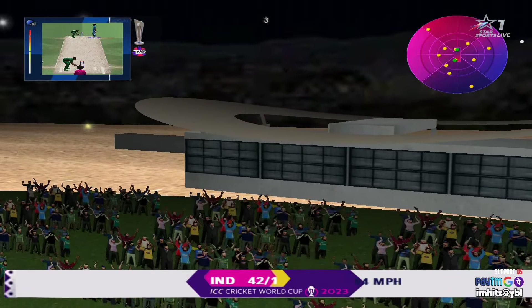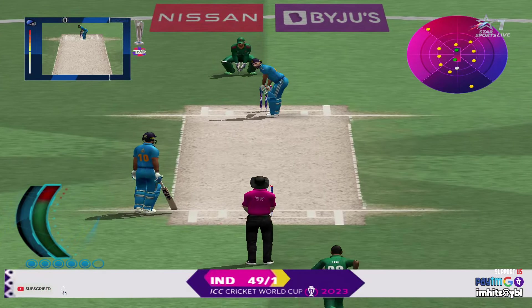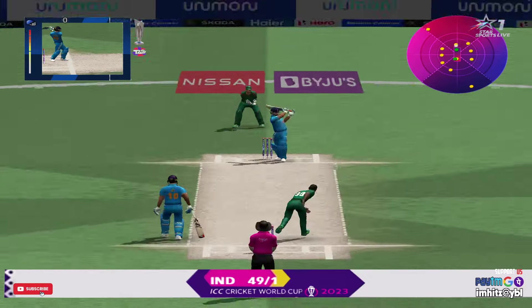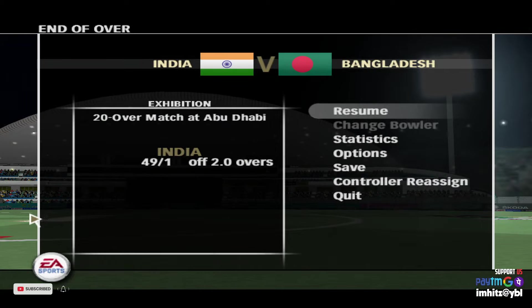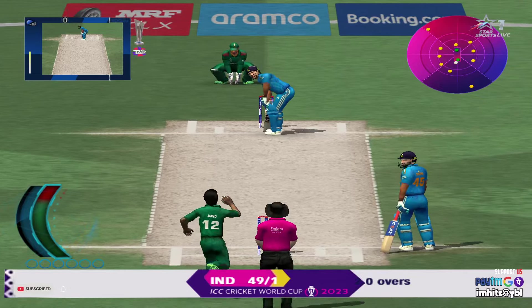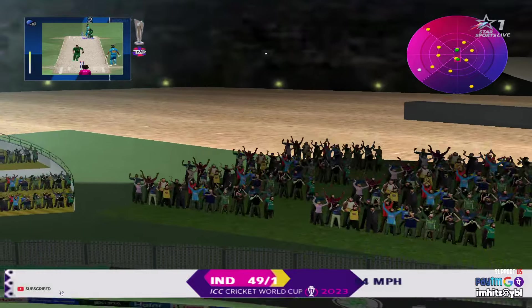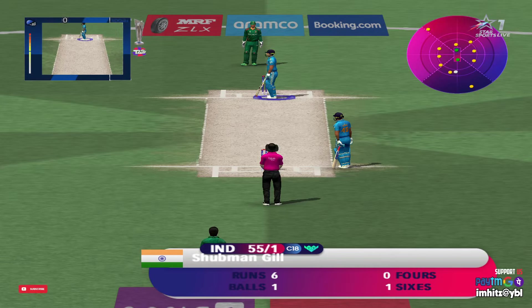Another one of those and this bowler will be out of the attack. That over helped the run rate somewhat. Extra cover's the place — pure and perfect. That's a fantastic strike.